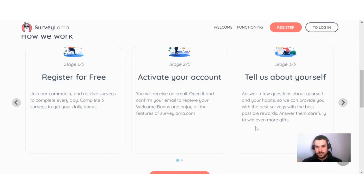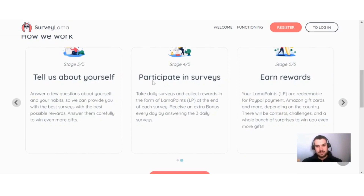If I scroll down you can see: participate in surveys, take daily surveys and collect rewards in the form of Llama Points (LP) at the end of each survey. Receive an extra bonus every day by answering the free daily surveys. Your Llama Points are redeemable for PayPal payment, Amazon gift cards, and more depending on the country.